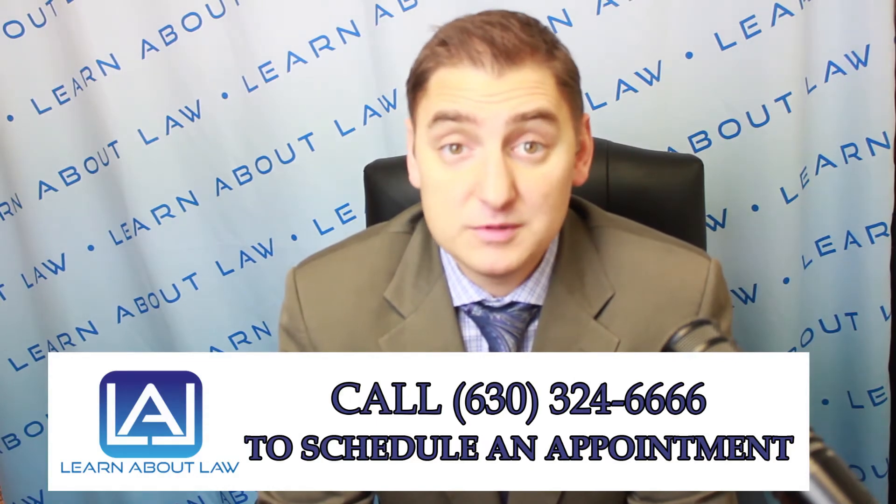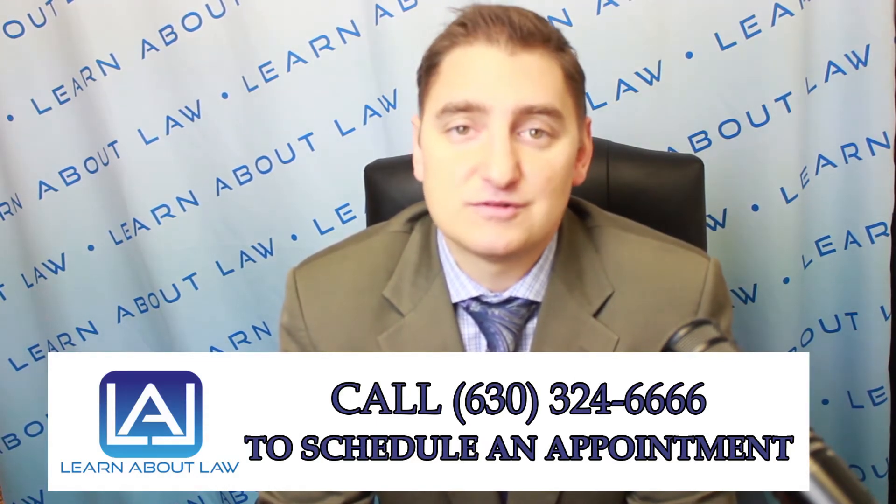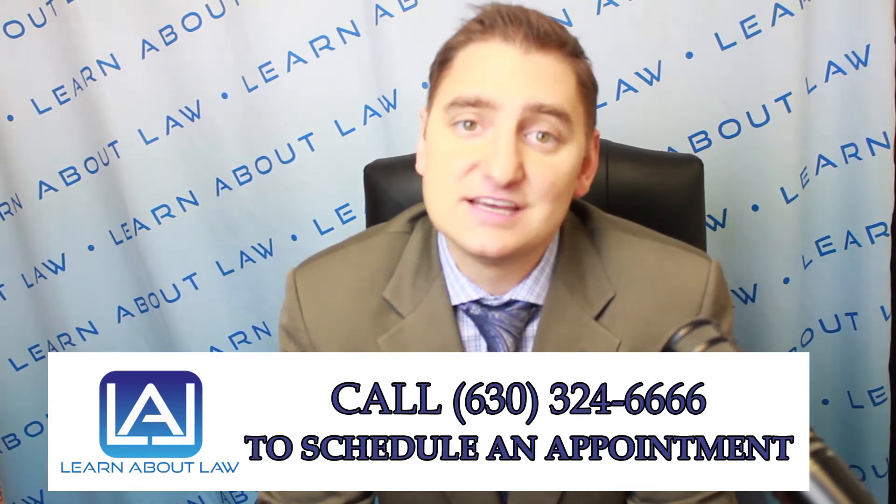If you found this helpful and you'd like to be informed of our upcoming topics, we post an article and a video every day. You can subscribe to us on YouTube, iTunes, and SoundCloud. If you need help, give us a call at 630-324-6666. We have offices all around Chicagoland for your convenience.